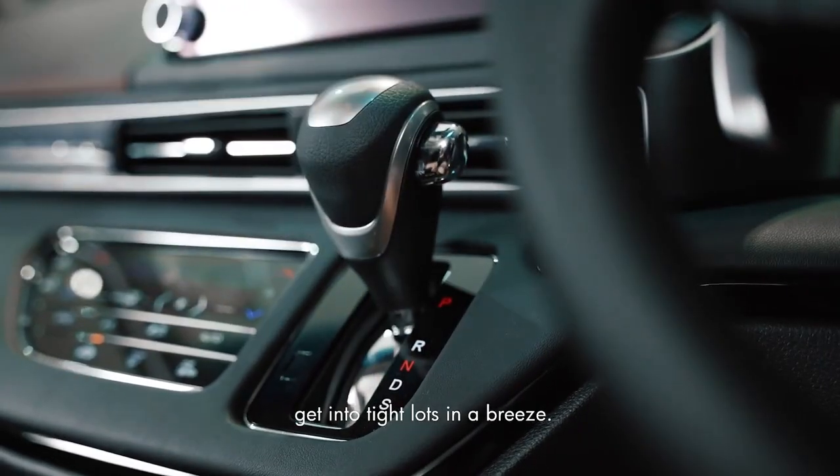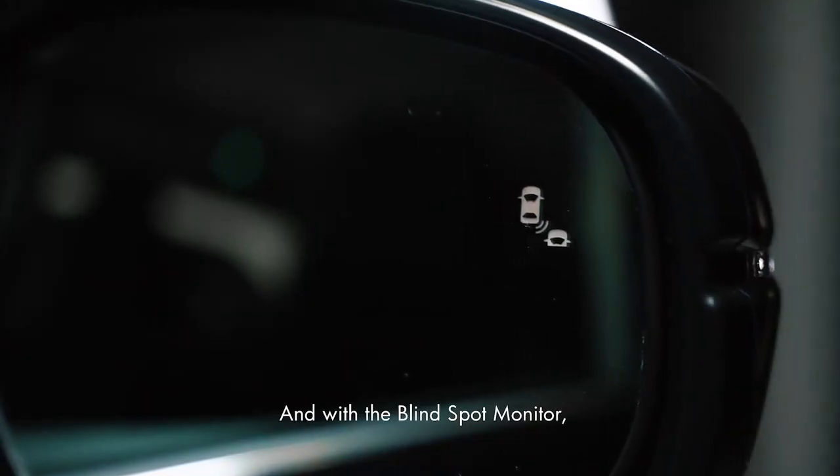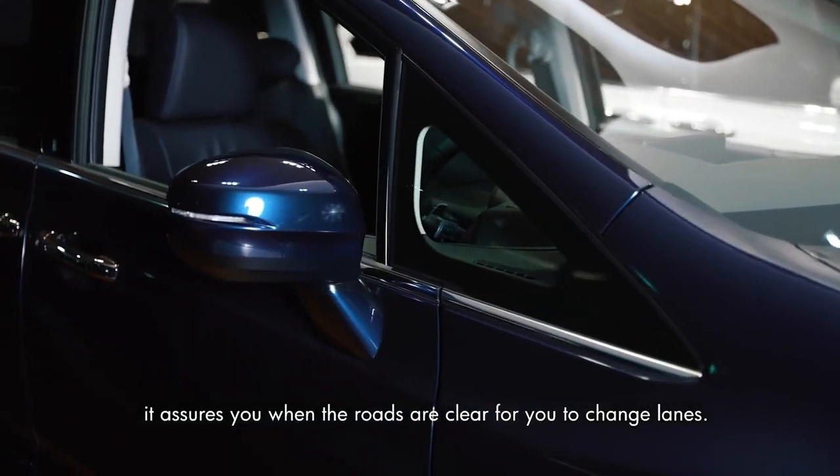Get into tight lots with ease. And with the blind spot monitor, it assures you when the roads are clear for you to change lanes.